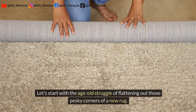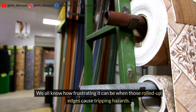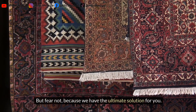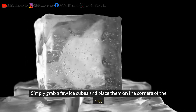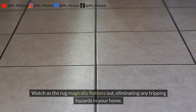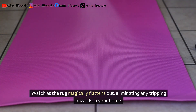Let's start with the age-old struggle of flattening out those pesky corners of a new rug. We all know how frustrating it can be when those rolled-up edges cause tripping hazards. Simply grab a few ice cubes and place them on the corners of the rug, then place a heavy object on top of the ice cubes. Watch as the rug magically flattens out, eliminating any tripping hazards in your home.